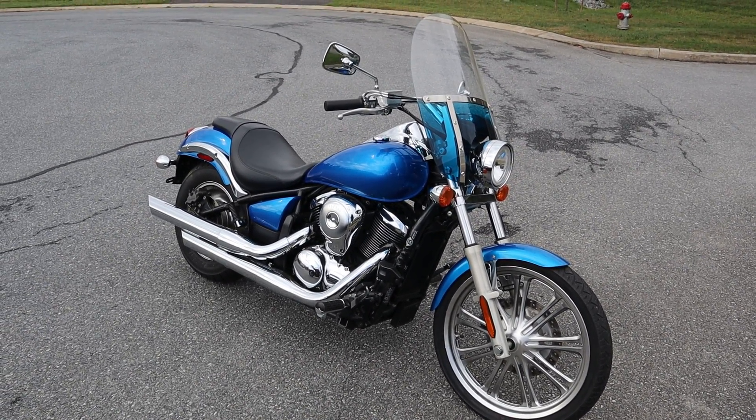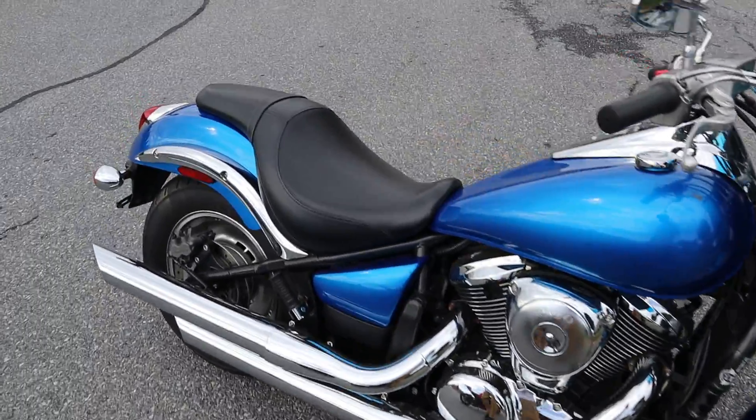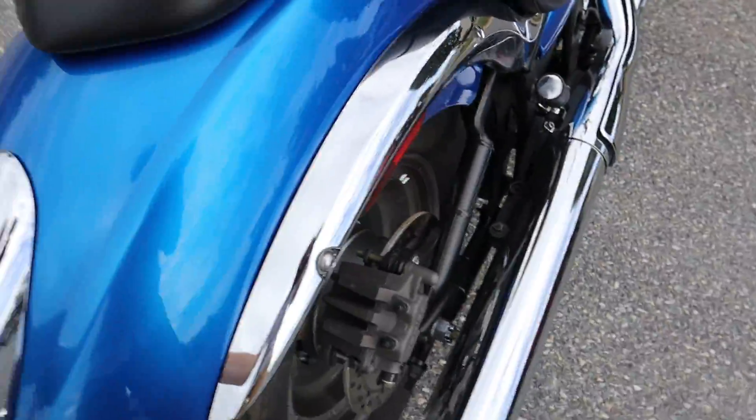What's up guys, Caleb from SRKCycles.com and you're looking at a 2009 Vulcan 900. This bike's got pretty low miles on it. Let's do the walk around here.